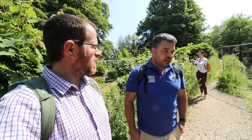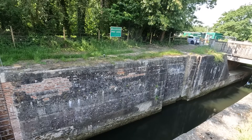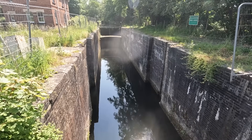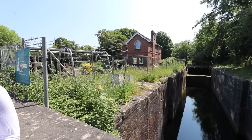The locks on the Stroudwater Navigation are absolutely massive. Is there a reason for that? Yes — they actually took the sailing vessels, the Severn Trows, which used to come up the River Severn. They were about 15 feet wide rather than the standard seven feet of a narrowboat or 12 feet of some other canal boats. So this goes up to Brimscombe Port, which was a transshipment basin, where they transferred to the Thames barges which were 12 feet wide. So the canals were narrower beyond that point — almost like changing your gauge on a railway.